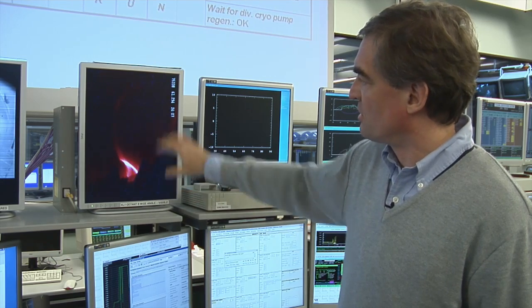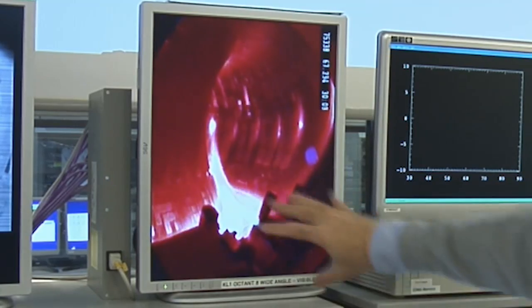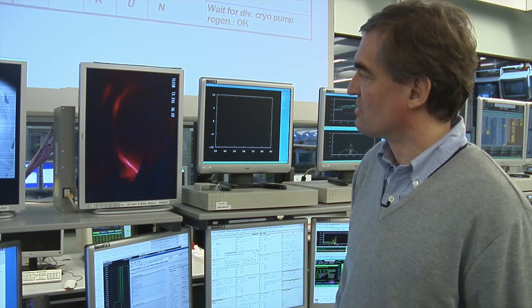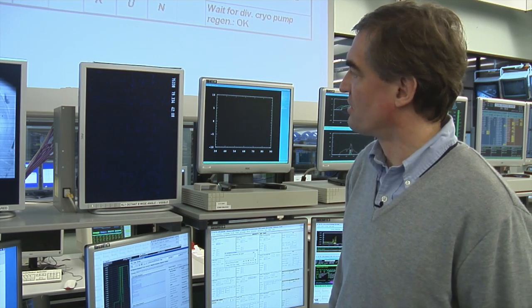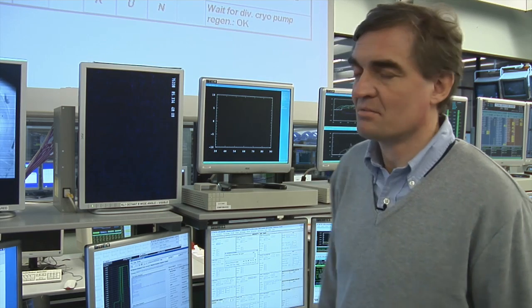And then at some point, power is launched into the plasma, and this is the reason for this bright light. Then, at the end of the power, the light goes down again and the plasma just terminates. This is a sequence of plasma during which all the data collected are then analysed by the scientists.